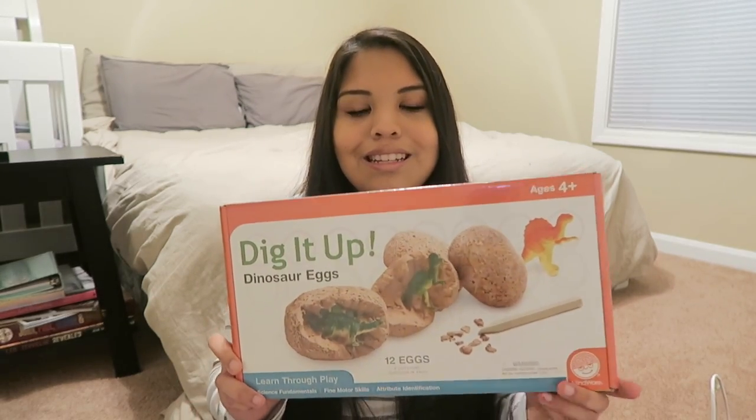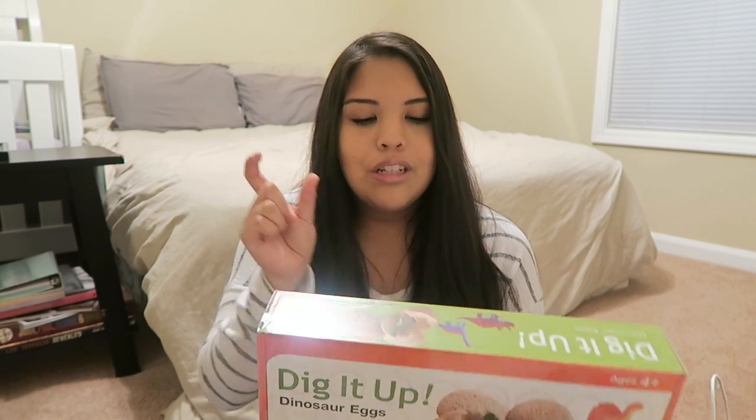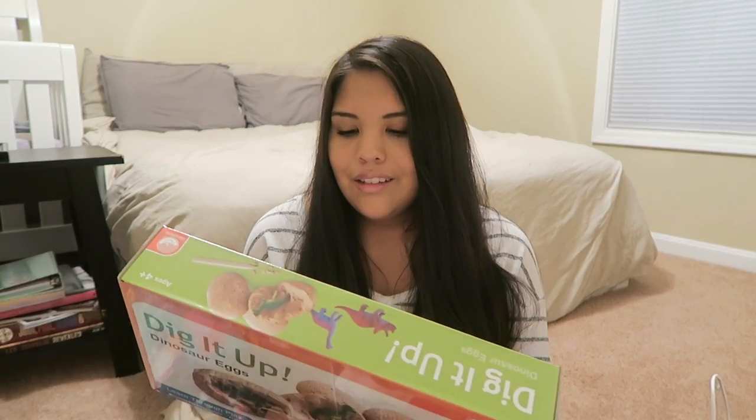The next dinosaur thing is actually really cool — I'm really excited about this one. This is called Dig It Up Dinosaur Eggs. It's basically 12 different eggs you get, and you get this little chipper tool and you chip at the eggs, and in each egg there's a different dinosaur. It also comes with an excavation guide that has all the different dinosaurs and a little blurb about each one. So she gets the activity of hatching the eggs, she gets to keep little figurines, and she gets to match them up to the guide and learn about each dinosaur. She could probably do one a day until she gets bored of it. I thought that was really cool.